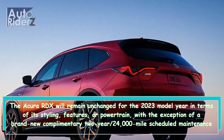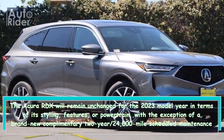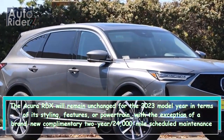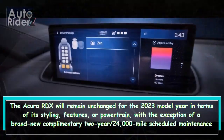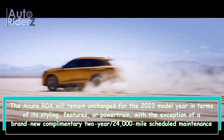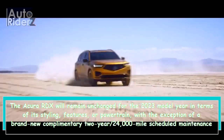The Acura RDX will remain unchanged for the 2023 model year in terms of its styling, features, or powertrain, with the exception of a brand-new complimentary 2-year/24,000-mile scheduled maintenance plan and free access to the AcuraLink connectivity plan for a period of 3 years.